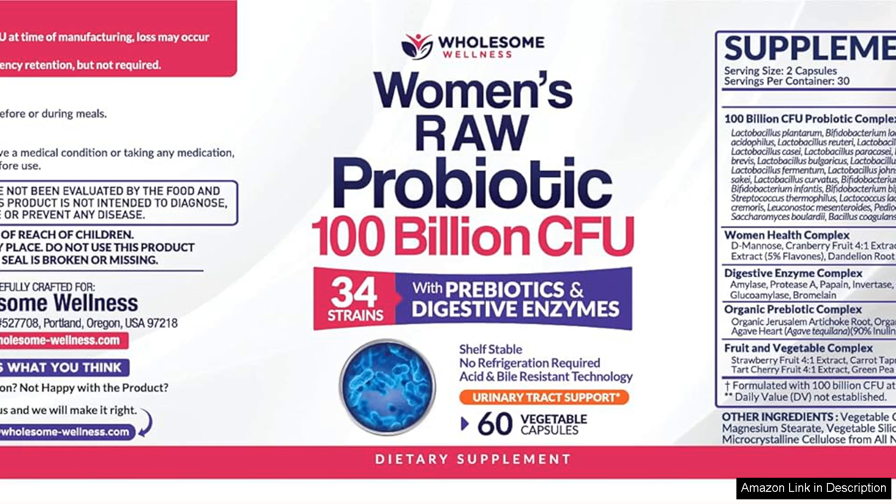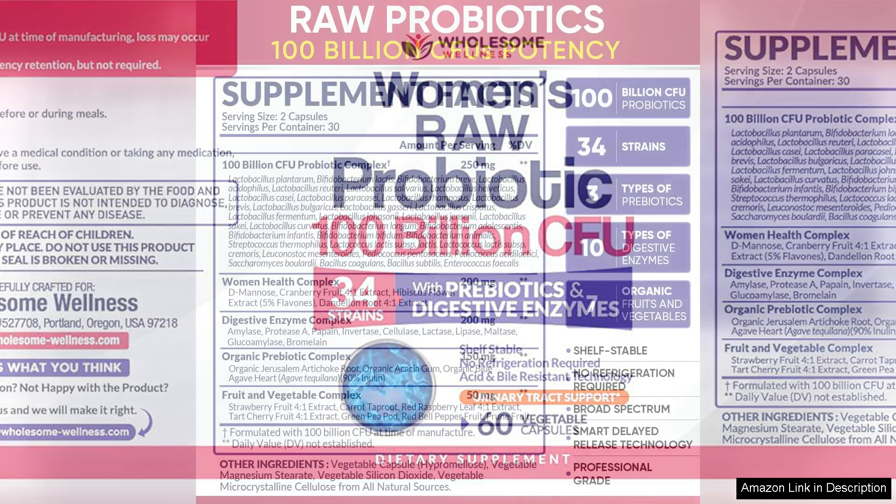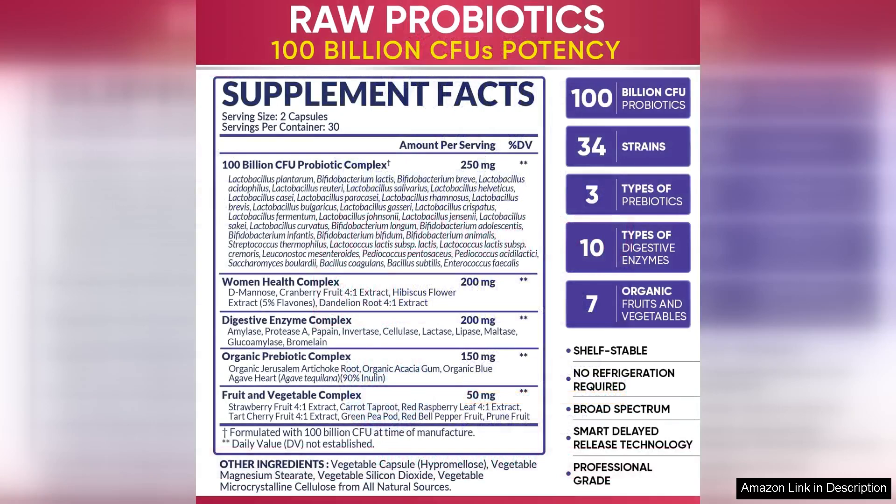This product delivers a diverse range of beneficial bacteria that can help maintain a balanced gut flora. This diversity is crucial for effective digestion, immune support, and even mood regulation, making it a great choice for anyone looking to enhance their overall health.